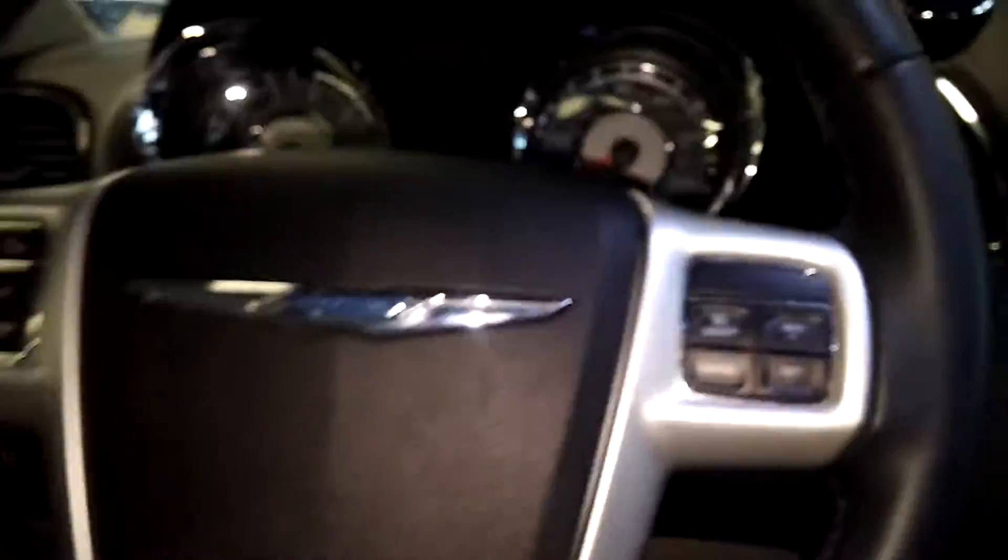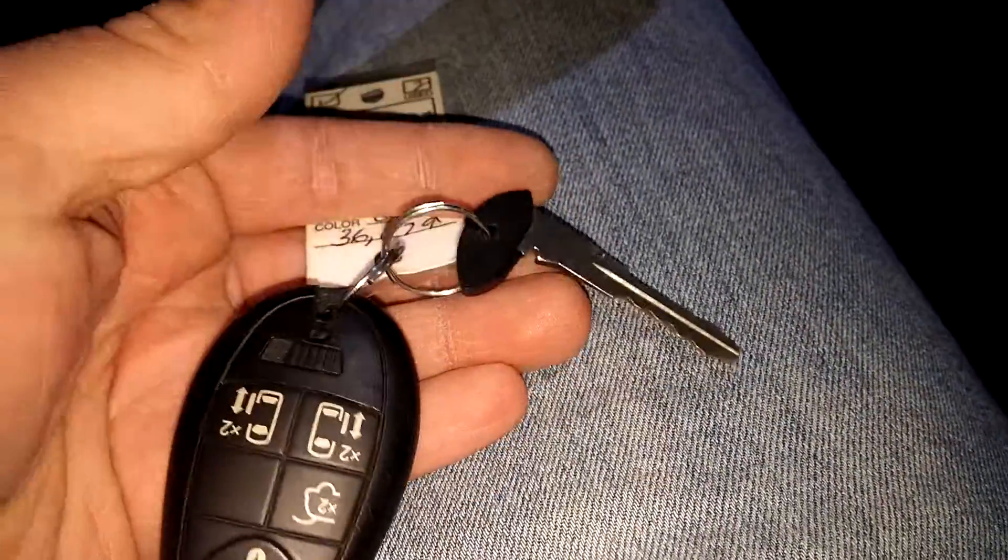Of course you've got power windows, power door locks, and power mirrors. Here's your front driver seat — no holes, no tears, no rips. It is a powered seat. We've jumped into the vehicle and turned it on so you guys can check out the instrument cluster. It does come with one key, keypad combo, and a valet key.